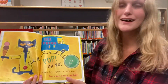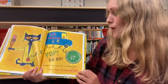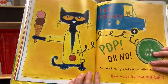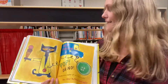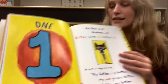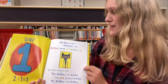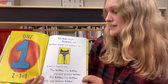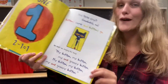Pop! Oh no! Another button popped off and rolled away. How many buttons are left? Let's find out. One! Two minus one is one. Did Pete cry? Goodness no! Buttons come and buttons go. He kept on singing his song. My button, my button, my one groovy button.